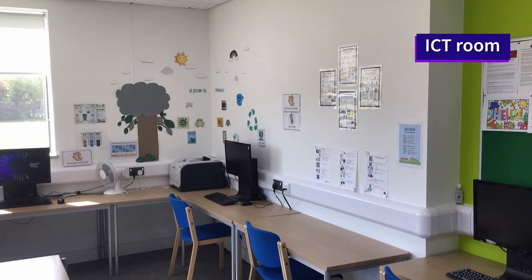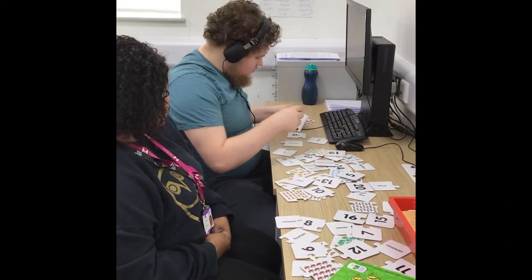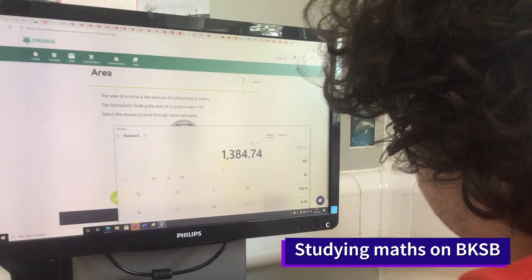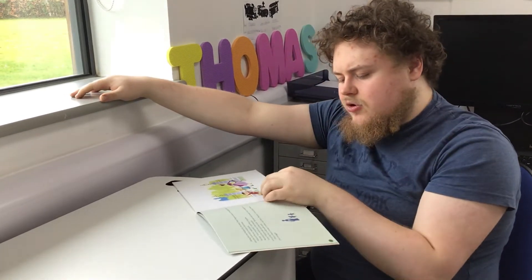This is the ICT room. My friend Hugh is doing some maths puzzles. Jamie is listening to a story on the smartphone. Someone else seems very busy practising maths on the computer. One of his favourite moments — reading time.